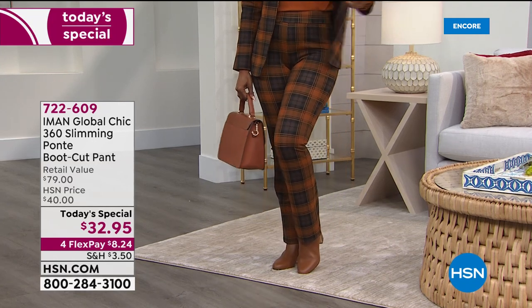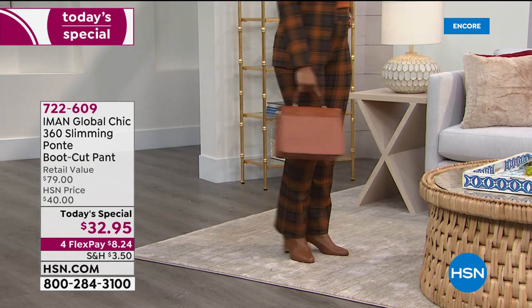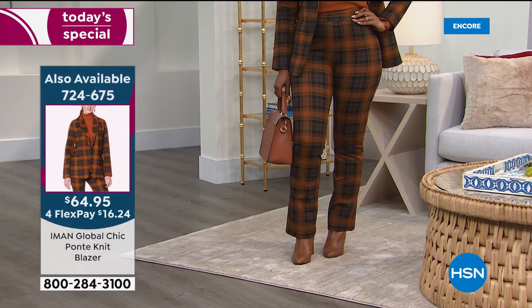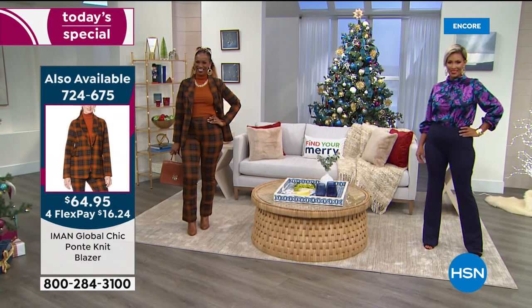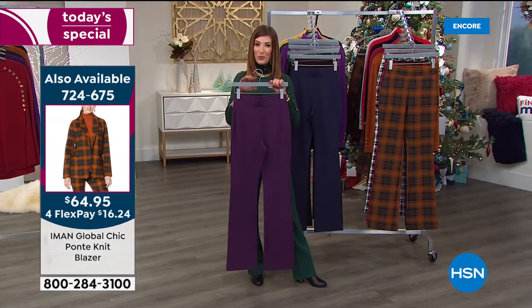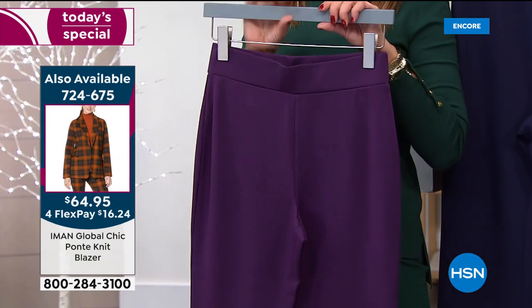And then you've got that boot cut, which is just so gorgeous and flattering on so many body types. There's our number one plaid right there — that's our chocolate plaid with the matching blazer, also coming up shortly. You can add that to your order at 724-675. Walk us through all the beautiful details — it starts with this nice wide waistband.